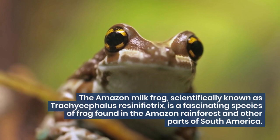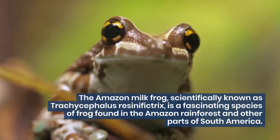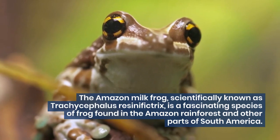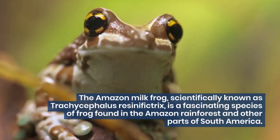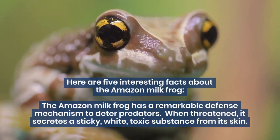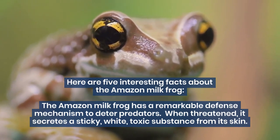The Amazon milk frog, scientifically known as Trachycephalus resinifectrix, is a fascinating species of frog found in the Amazon rainforest and other parts of South America. Here are 5 interesting facts about the Amazon milk frog.